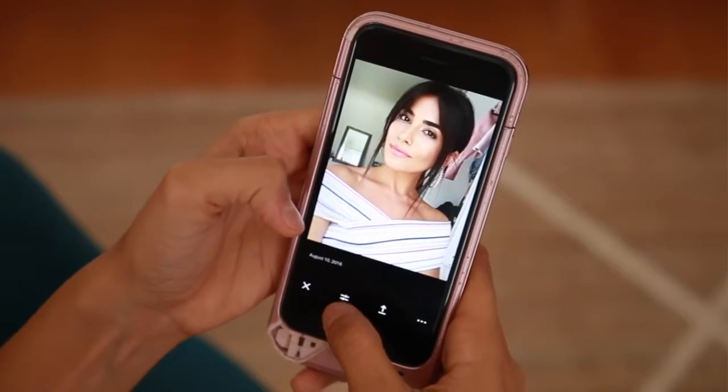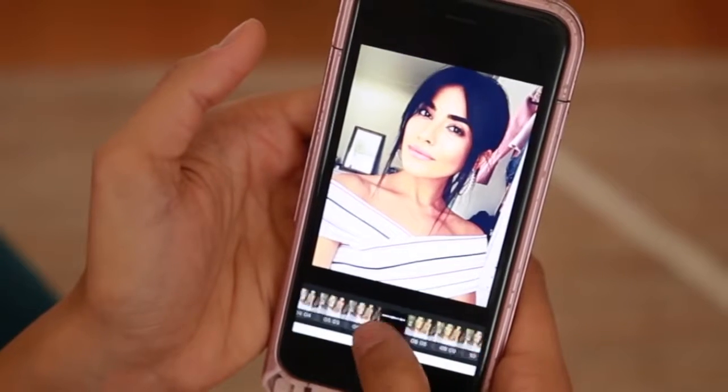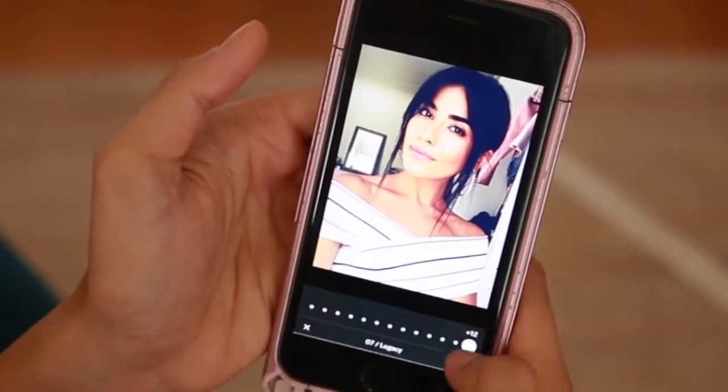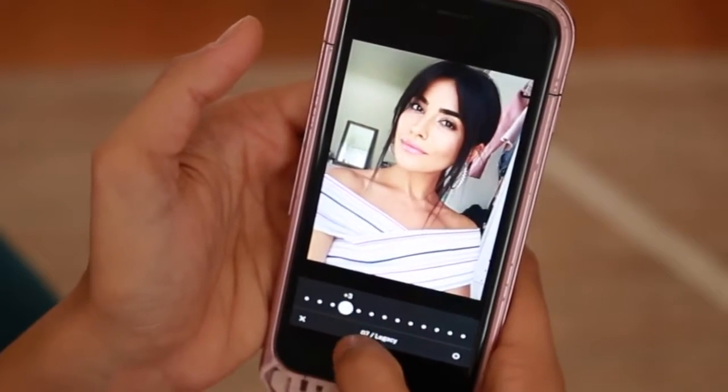The next app I really like for my selfies and outfit photos is VSCO Cam. I love it because they have all these different preset filters and you can change the strength of the filter — lower it if it's too harsh or raise it up. Sometimes all your photo really needs is just a very little amount of filter, which is what I like to use. VSCO is totally my favorite for filtering.